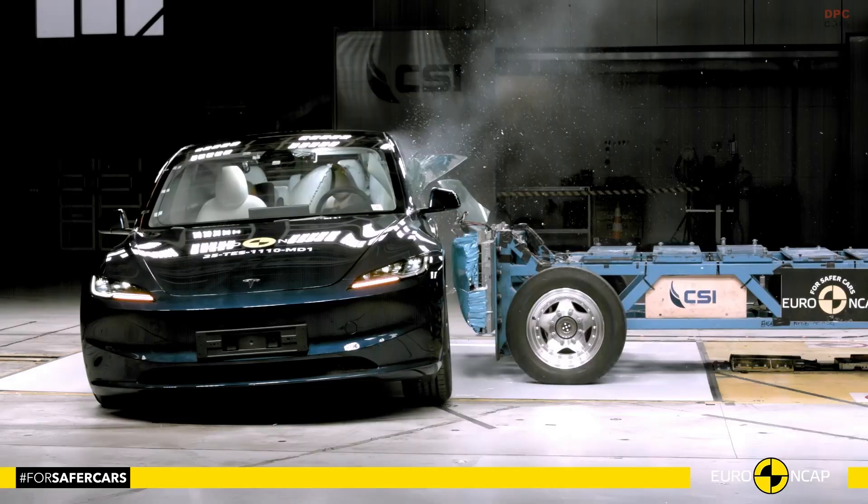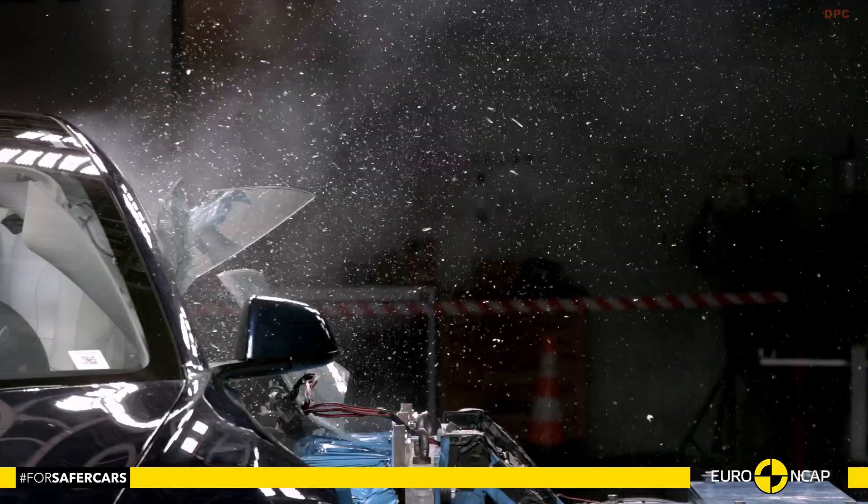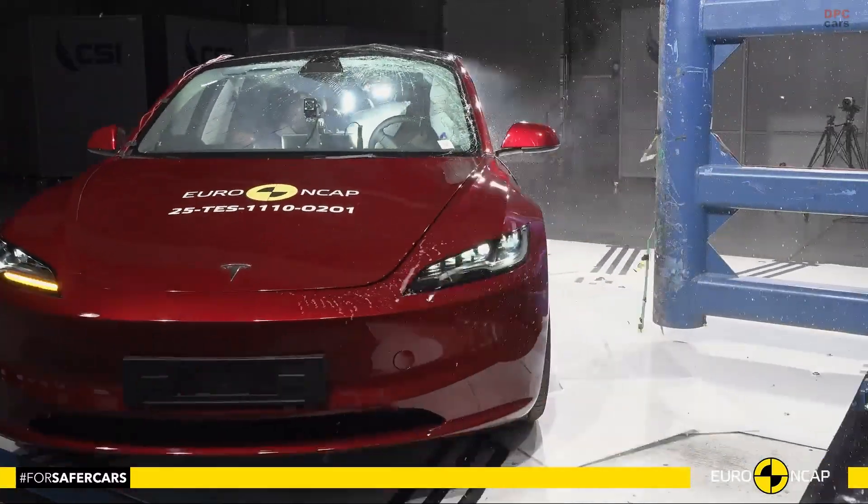In side barrier and pole impact tests, the car achieved full marks, showing great resilience and protection for critical body areas.